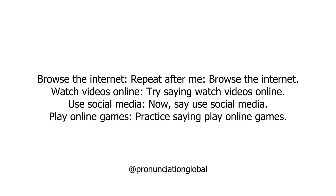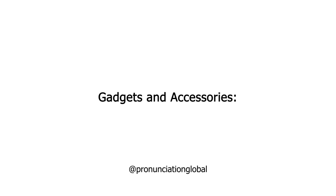Online Activities. Browse the internet — repeat after me: Browse the internet. Watch videos online — try saying: Watch videos online. Use social media — say: Use social media. Play online games — practice saying: Play online games.